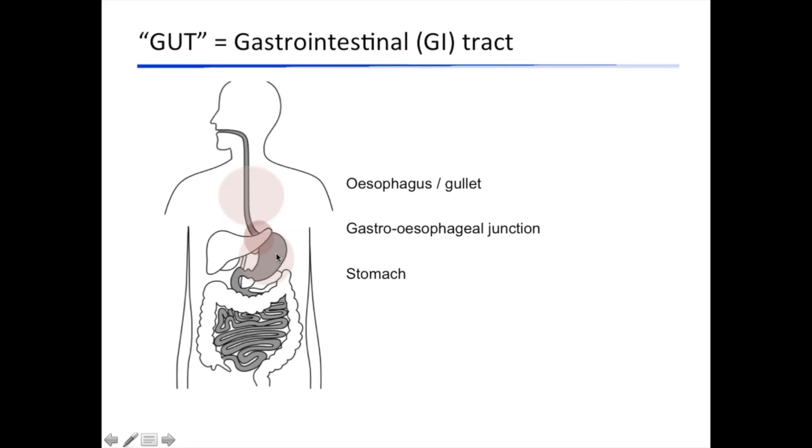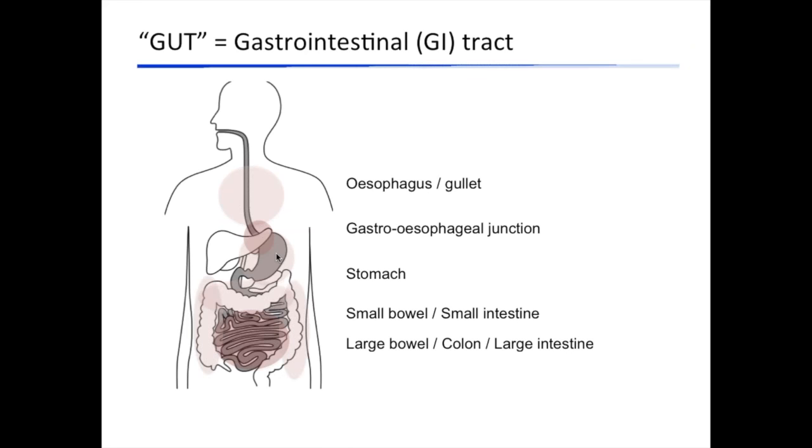Then we've got the stomach. When the food arrives in the stomach, the main function is to mix it with acid so that acid can kill off the unhealthy bacteria in our food. It acts like a mixer, breaking the food down into small particles, and these small particles then trickle down into the small intestine, where digestion takes place and all the nutrients are absorbed. The waste then goes into the colon or large bowel, where water is absorbed from the waste back into the body, and then the stool is evacuated through the rectum.